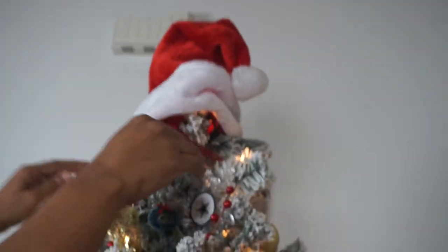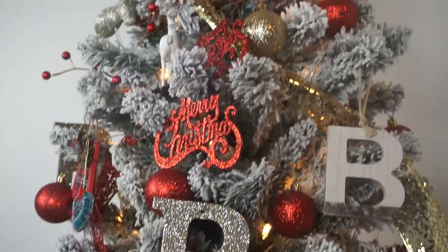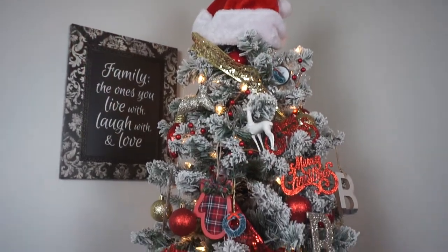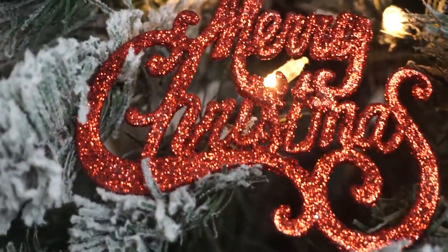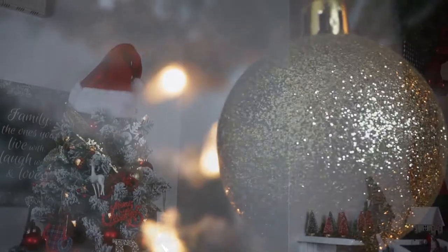I'll top the tree off with a Santa hat. This is something new — I always put a star or something on it, but this time I thought about putting a Santa hat. I absolutely loved how it turned out. The ornaments are a mixture from the Dollar Tree, Dollar General, and Walmart.